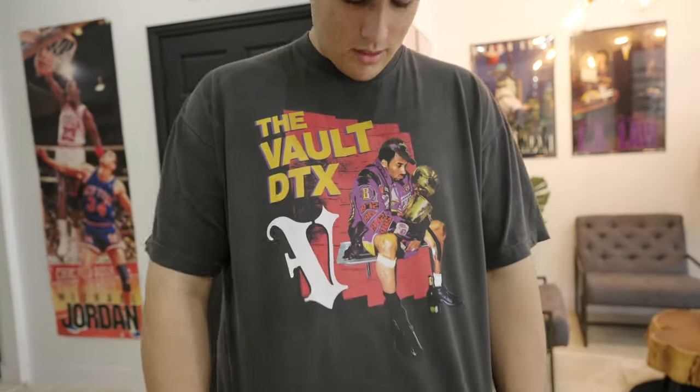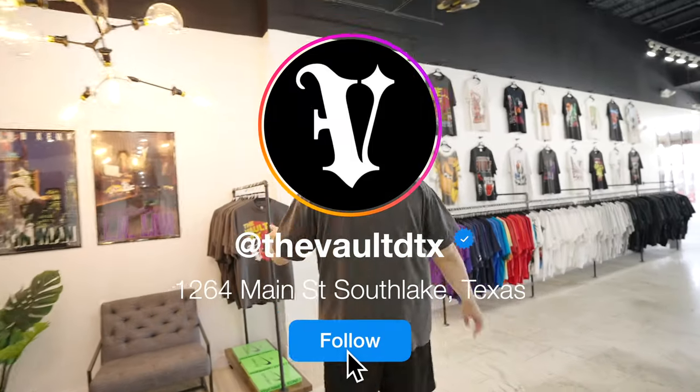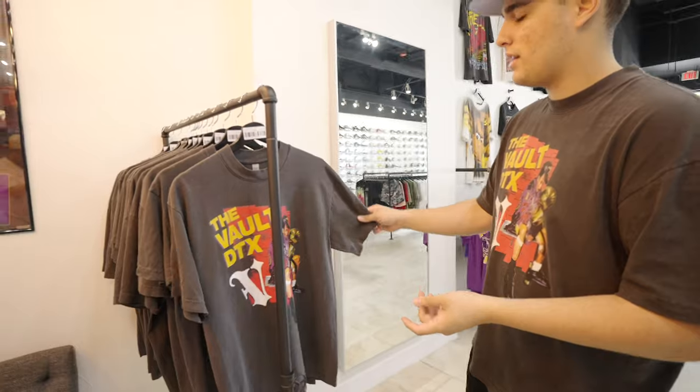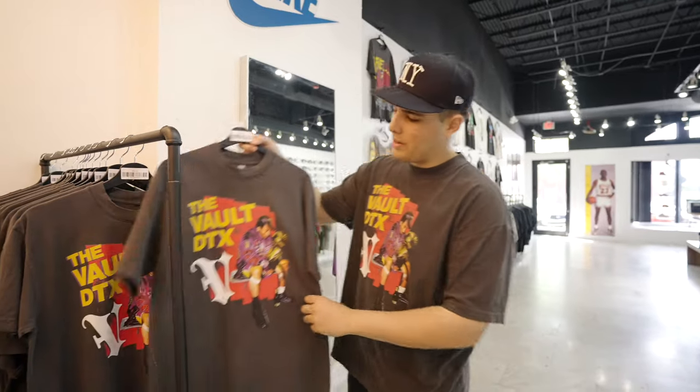What's up guys, Matt here — welcome back to another full day at the shop, episode four. We've got a ton of new arrivals, a new team member we'll get to in a second, and we just dropped our merch as well. This is the Kobe Vault tee. We dropped it yesterday on 8/24, Kobe Day. We've got a full-size run left right now — sold like half of them yesterday, so I think we have like 50 or 60 left out of a little over 100.